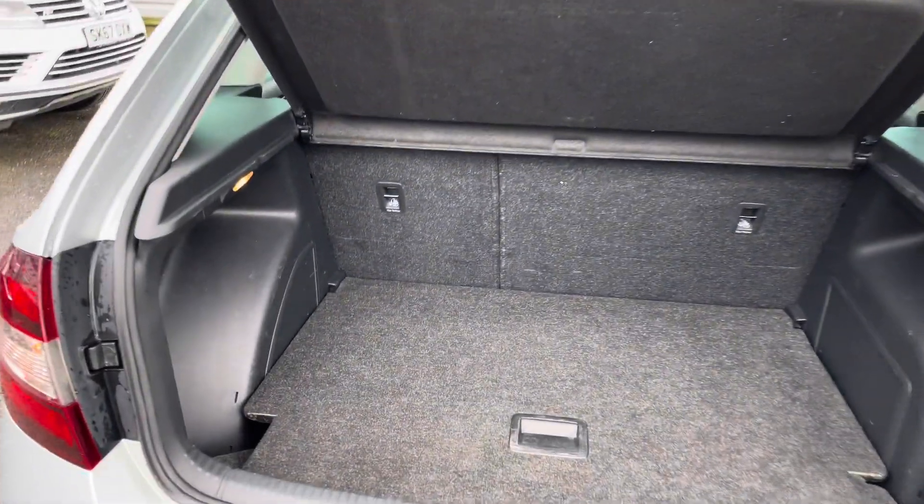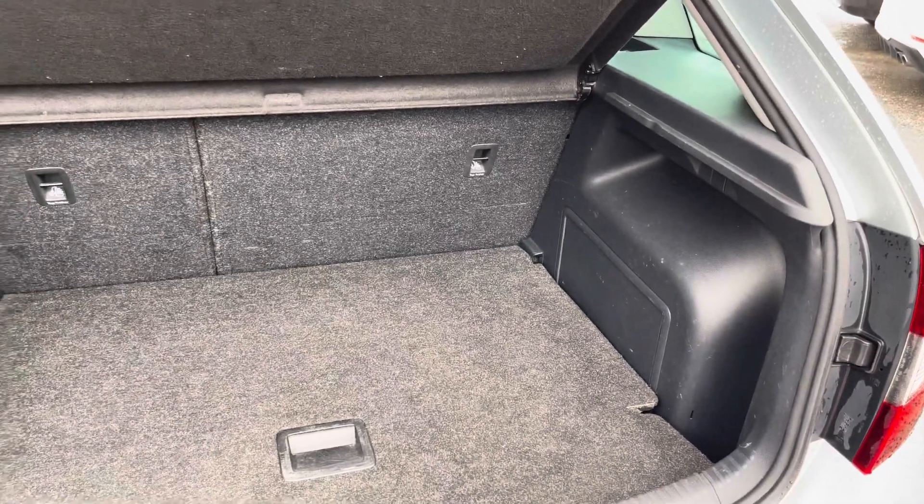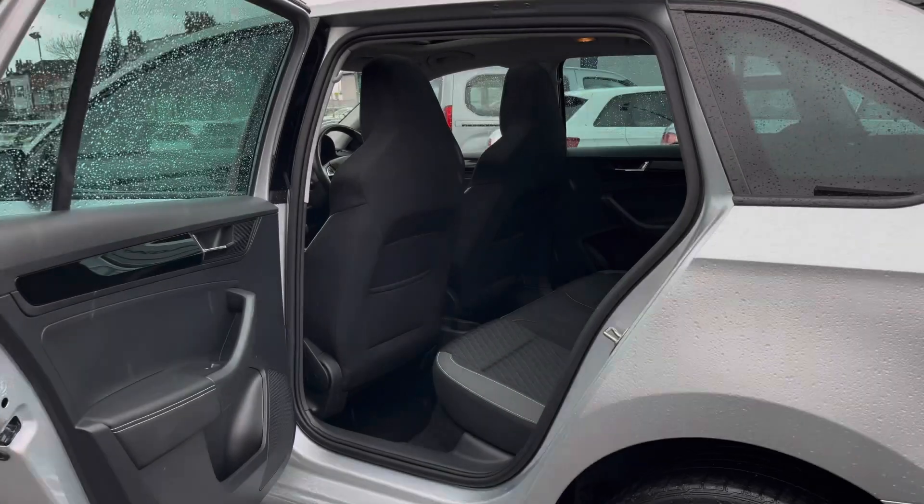In the boot you will find 415 litres of space. This can be increased to 1,381 litres with the rear seats down.